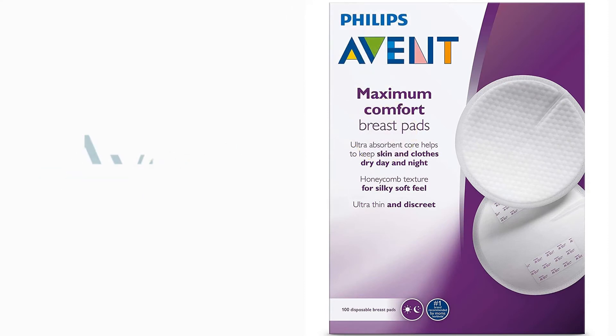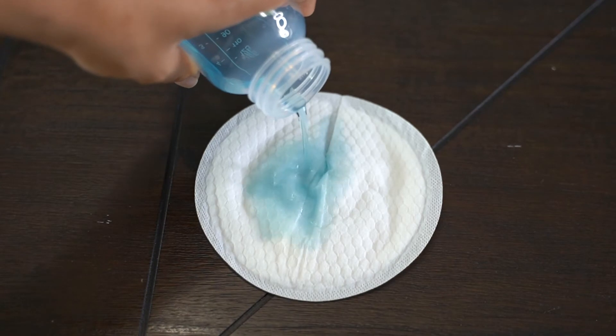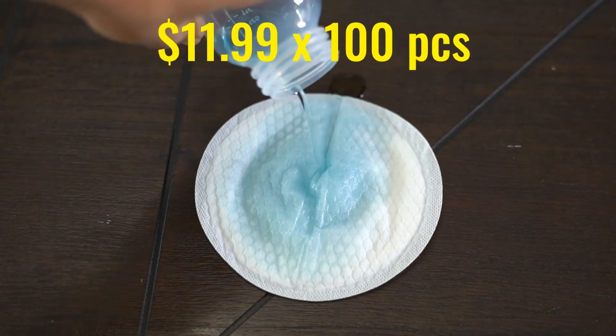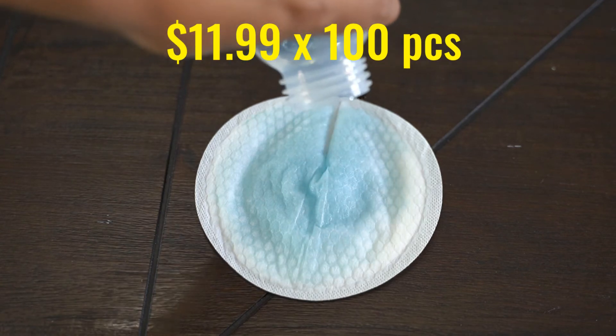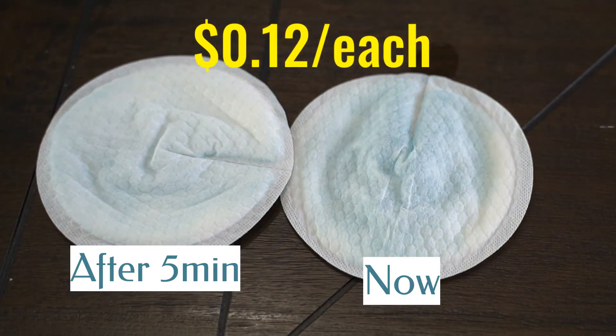The Avent nursing pads also have the honeycomb pattern and are very similar to the Lansinoh breast pads. The retail price is $11.99 for 100 pads, so you're paying 12 cents each.